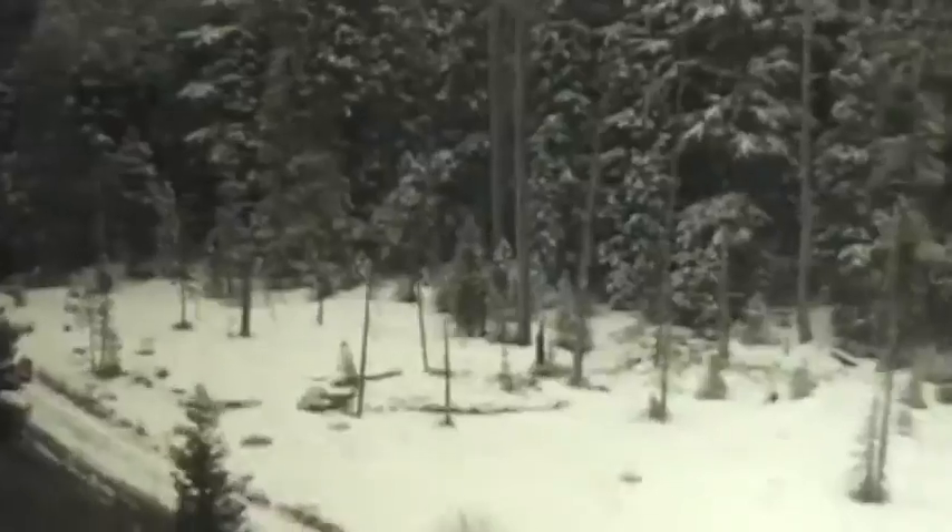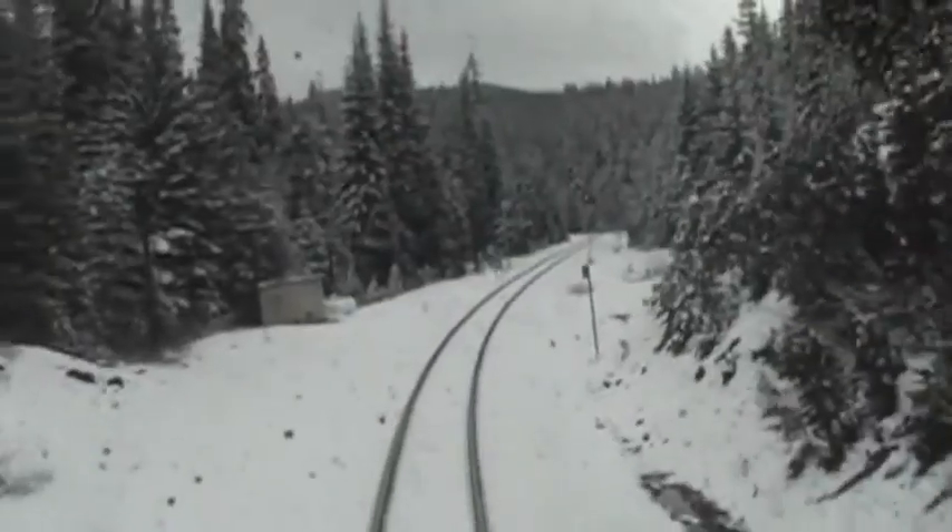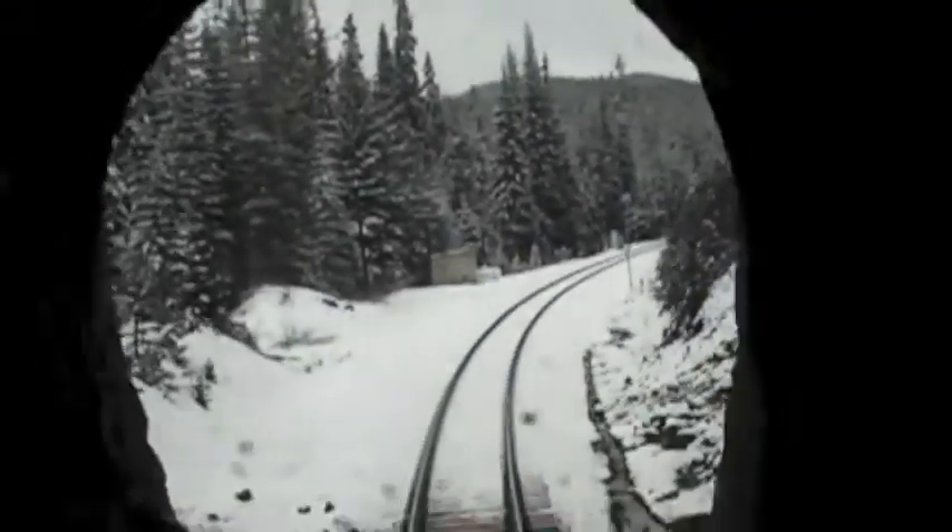Speaking of frozen, the higher we went, the more snow we saw. Here we're near Odell Lake, making a steady climb to Willamette Pass. If you're into railroad engineering, hang on to your heart — you'll love this part of the route. Here we enter one of the many tunnels through the Cascade Mountains, and this is the view from the parlor car inside a tunnel.